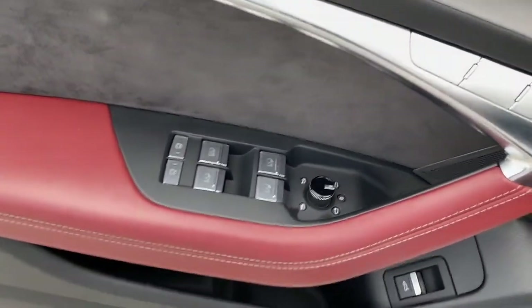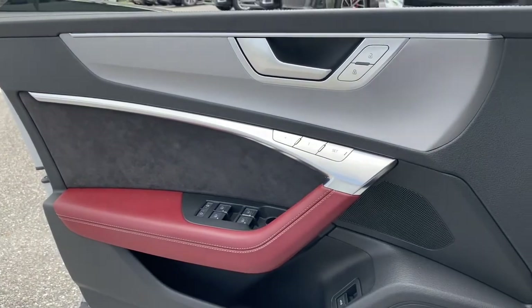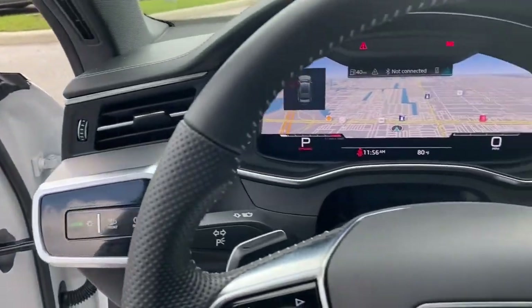Question: Is it an automobile or a work of art? Answer: Yes. Drive the S7.